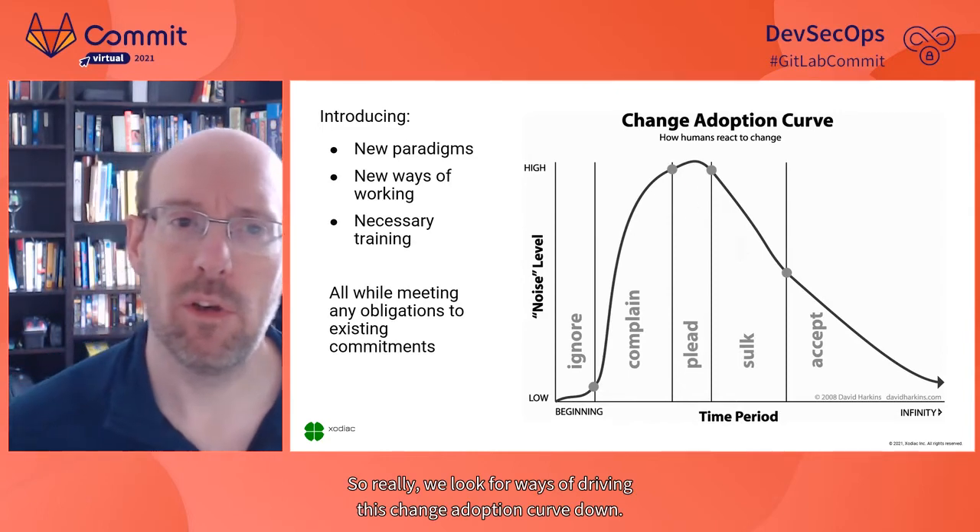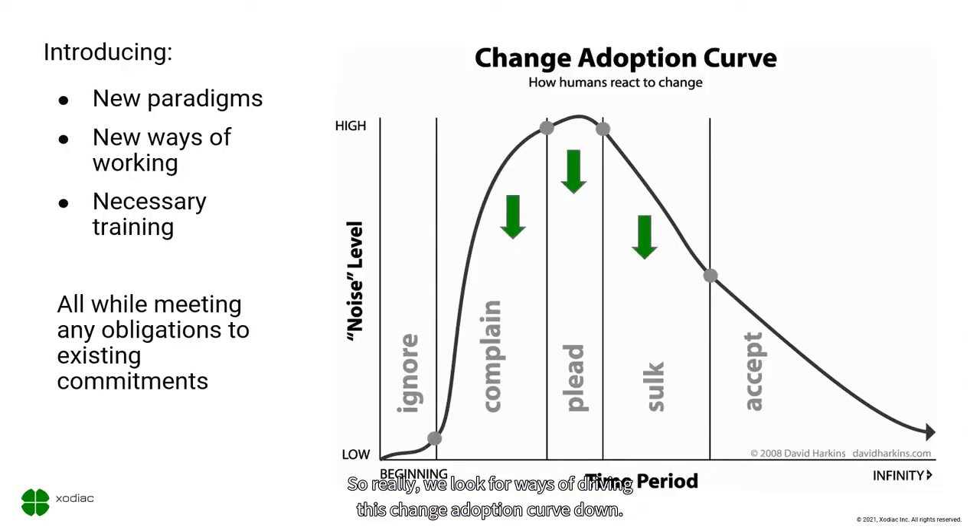We look for ways of driving this change adoption curve down. We do this through different methods, models, understanding different perspectives, and implementing different frameworks. All of this helps us adopt change more easily, because it gives us different ways of understanding what that change means to me.